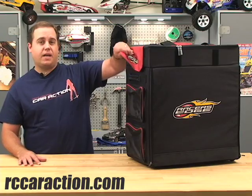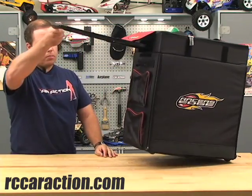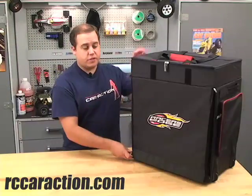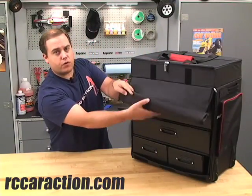We just got this new hauler bag from Racer's Edge. What makes this bag stand out is the telescoping handle and the roller blade wheels. It features heavy duty construction and it has loads of space for all your RC gear.